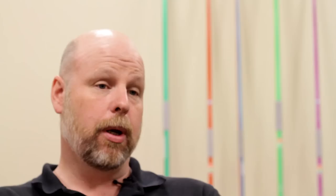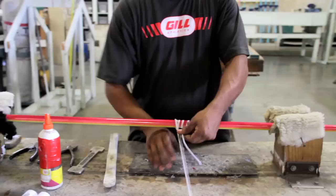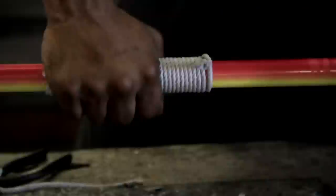After it's sanded, we check for diameter and weight and get the balance where we want it, then they get painted. After they're painted, they come back to the builder's station and they check it again to make sure it's where we want it with InSpec, then they go to have the grip put on. We have two different styles — a general grip and one that pushes the limits of the rules.